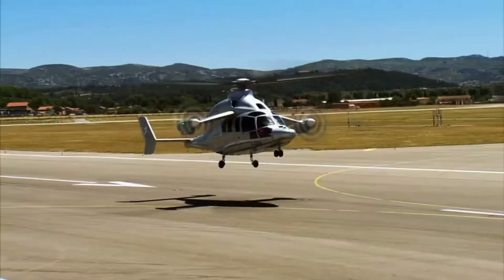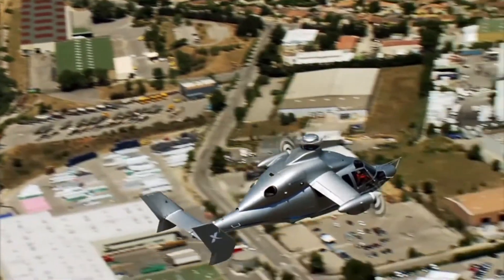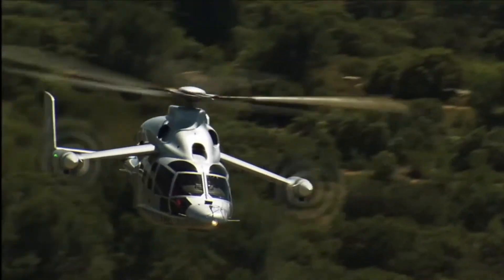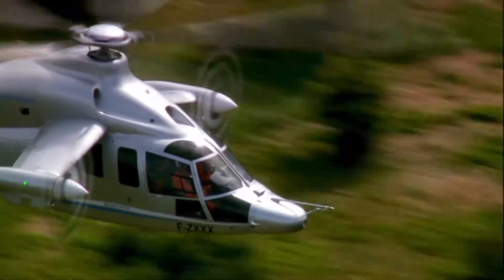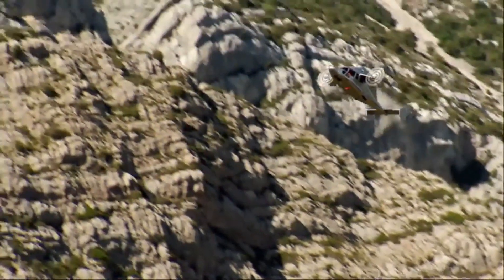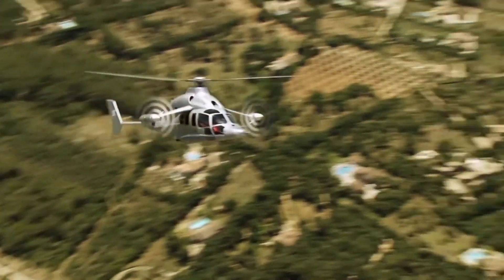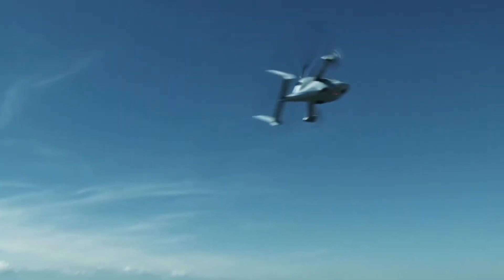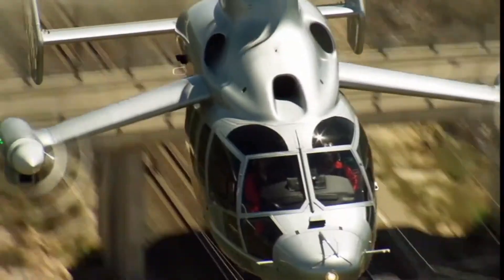In 2013, a strange looking aircraft lifted off from a quiet runway in southern France and flew straight into the history books. Flying faster than any helicopter ever had, it reached a jaw-dropping 255 knots without tilting a single rotor. The Eurocopter X3 left even the most seasoned pilots speechless. But how fast did it really go? And why was this revolutionary aircraft retired so soon?